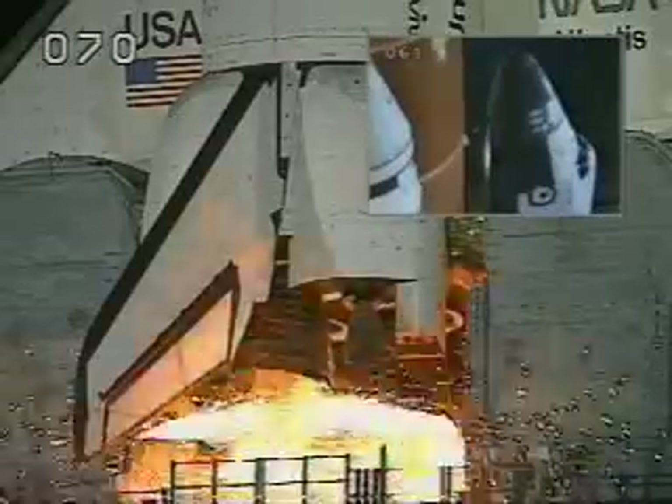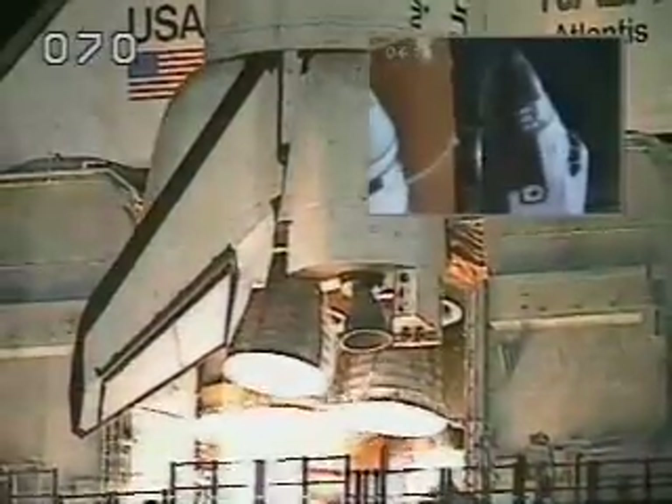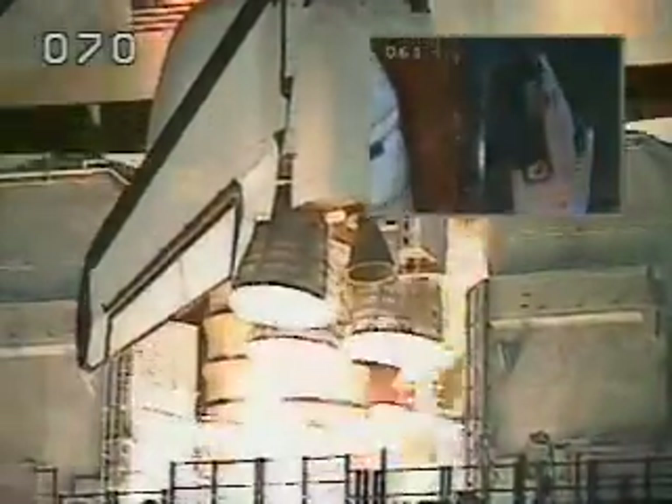We have a go for engine start. 5, 4, 3, 2, 1. We have booster ignition and liftoff of Atlantis on the fourth flight to dock with the Russian space station.